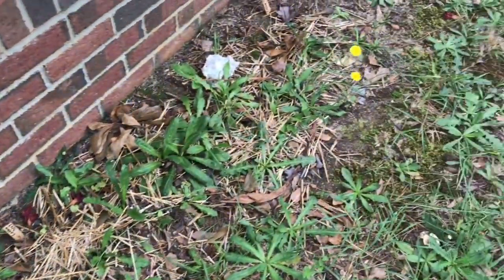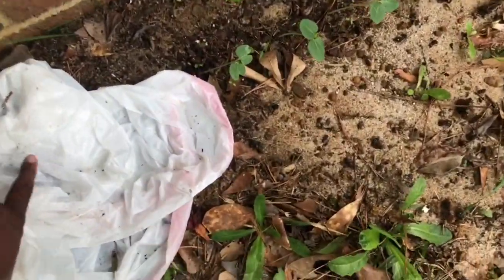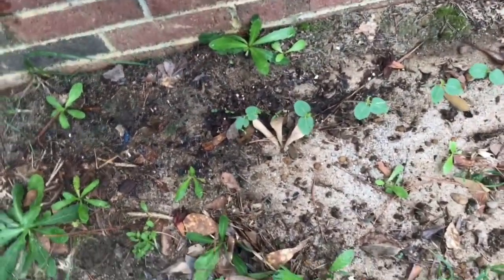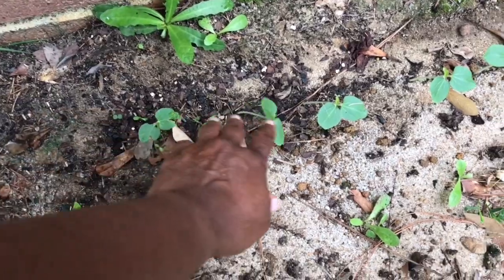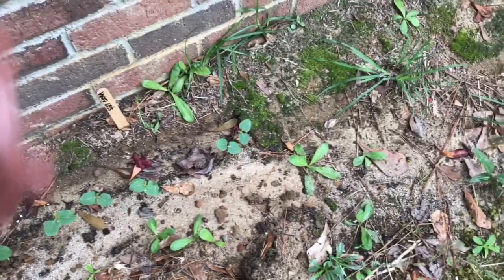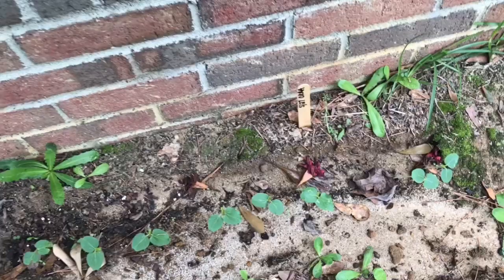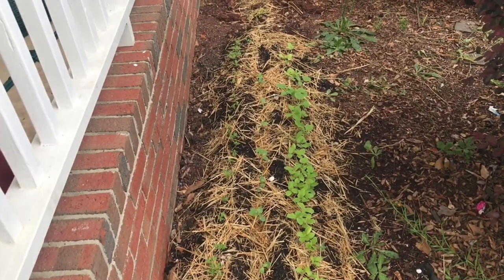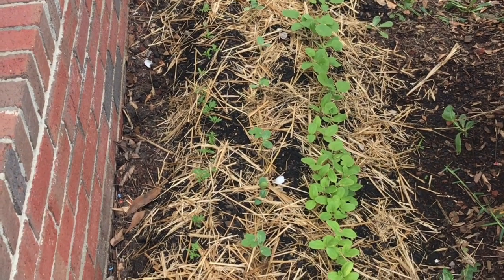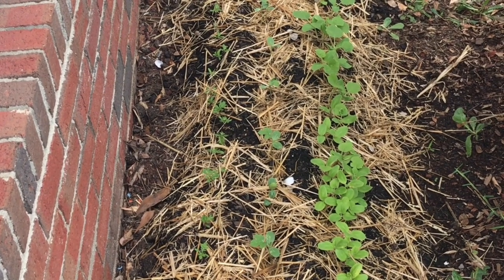Over here we have some okra that I planted from seed and look how well they're doing! I'm going to put something up there for them to climb on in a little bit. Now we're about to go into the backyard where I have my raised beds — I finally got soil in the other one and I'll show you what's going on back there.